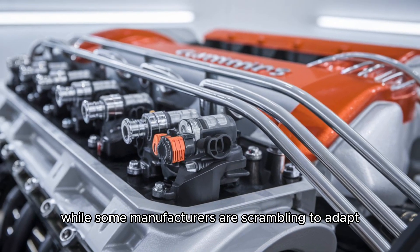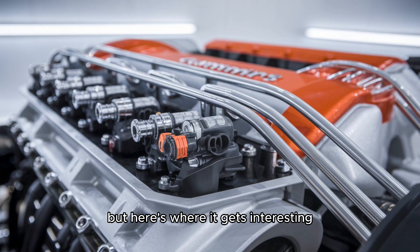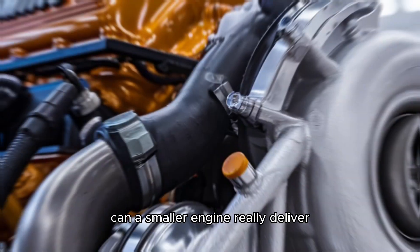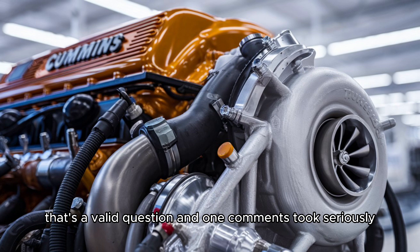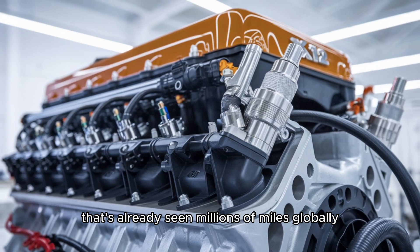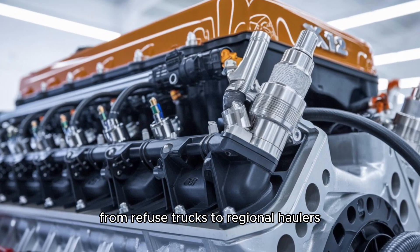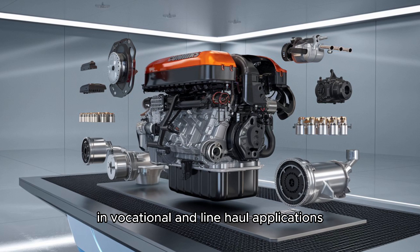While some manufacturers are scrambling to adapt, Cummins is already playing chess three moves ahead. You might be wondering: can a smaller engine really deliver long-term durability? That's a valid question, and one Cummins took seriously. The X12 is built on a proven platform that's already seen millions of miles globally, battle-tested in everything from refuse trucks to regional haulers, and now ready for a broader role in vocational and line-haul applications.